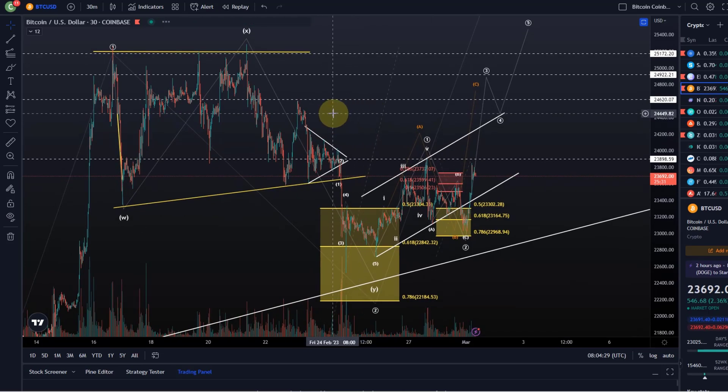In this video I only want to focus on the short-term count briefly, because yesterday's video was quite substantial — a long video covering the different scenarios and also long-term targets for Bitcoin, so feel free to check that out.